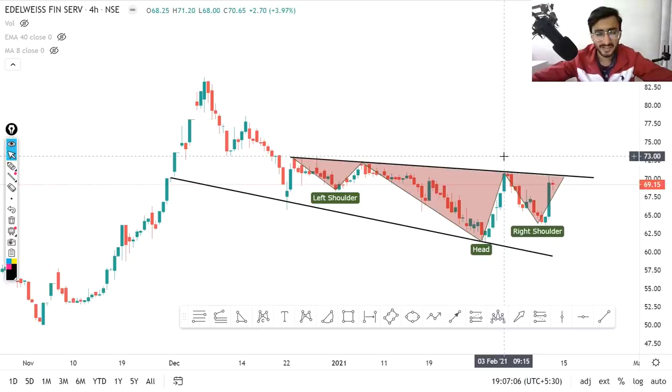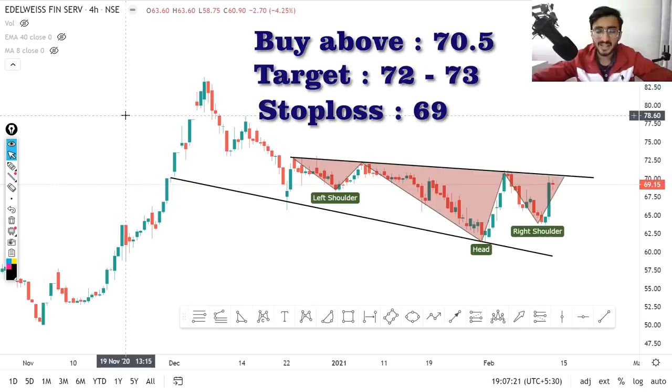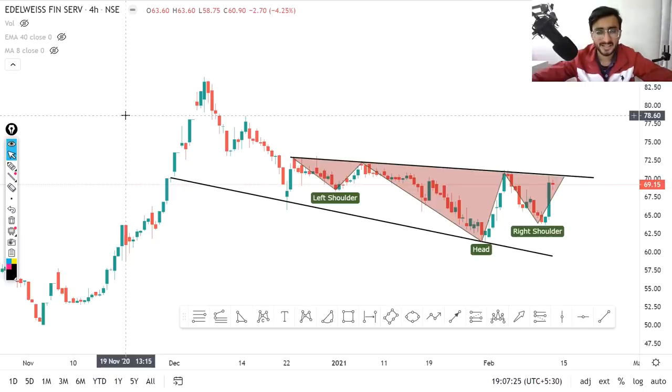You can buy around 70, and I will show you the target and stop loss here. I have many messages in the comment section asking for buy level, entry level, target, and stop loss — so don't worry, this video will show you. You can definitely follow and trade it, but I want to give a disclaimer: these videos are uploaded just for educational purposes to explain how to find stocks and trade in the market.